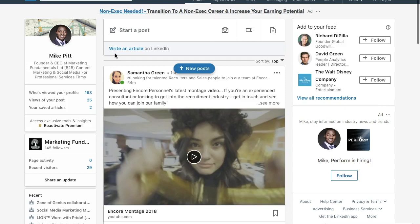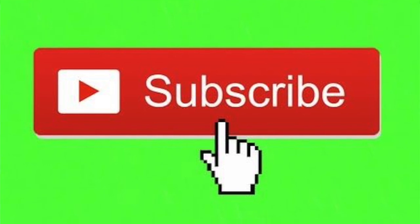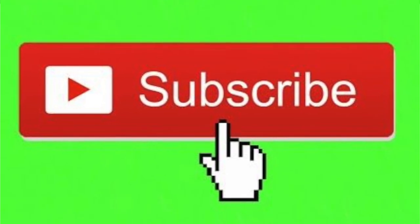Hi everyone. If you've not already subscribed to this channel, click subscribe. Give me a like on this video and any other videos you watch, and when you get to the end of this video, please click on one of the screenshots to watch another video. Thanks.